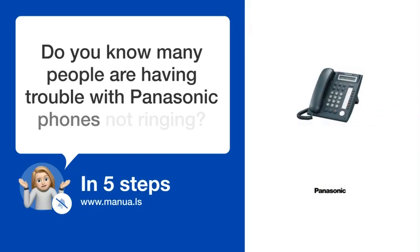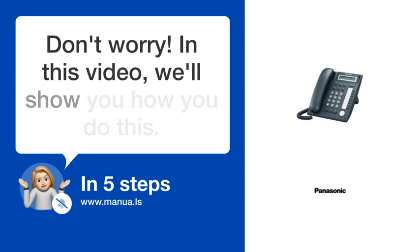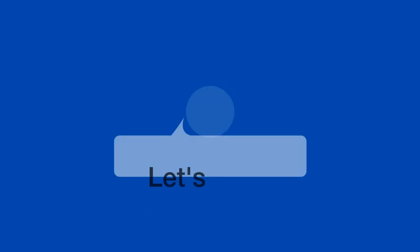Do you know many people are having trouble with Panasonic phones not ringing? Don't worry. In this video, we'll show you how you do this. Let's start.